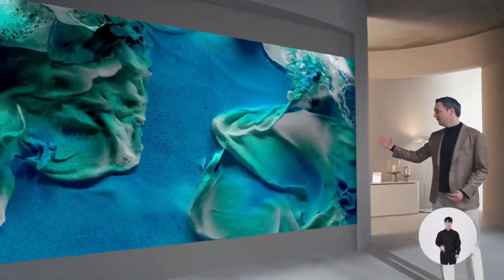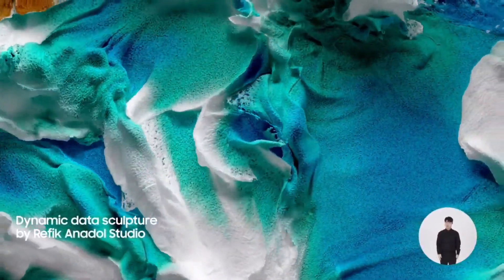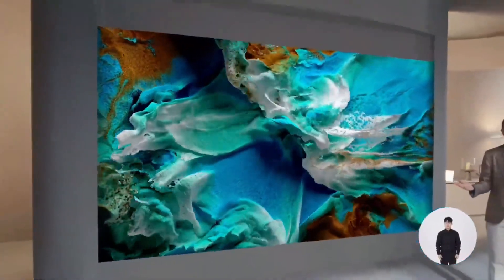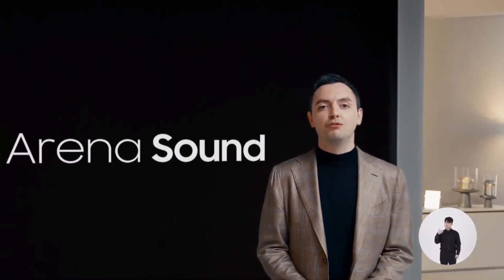Just watch what happens in our collaboration with media artist Rafi Kanadol. See how cool is that?